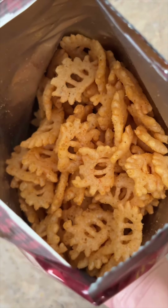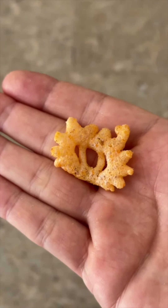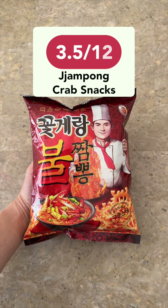It has a good spicy kick on the same level as sriracha. I thought this snack was a bit gimmicky and I couldn't really eat more than a handful because of the processed smell. I give this a 3.5 out of 10.